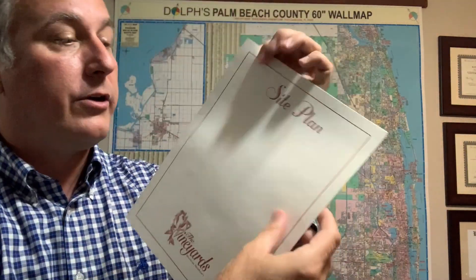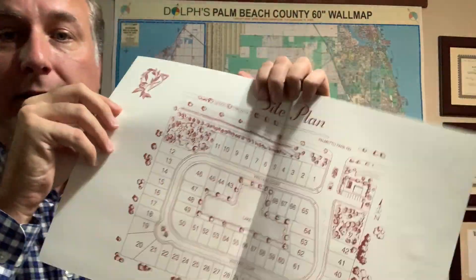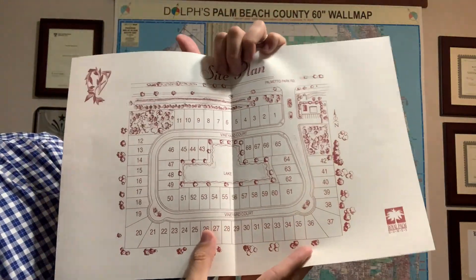And this is the Vineyards brochure — that's the overall view. Here is the site plan for the community. I always like to share with people where they are.